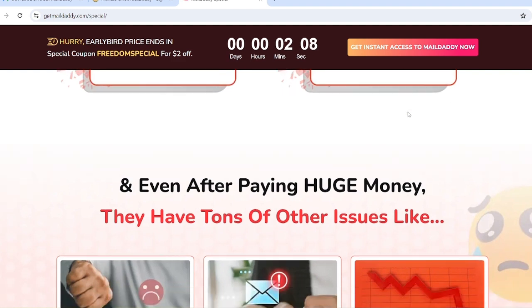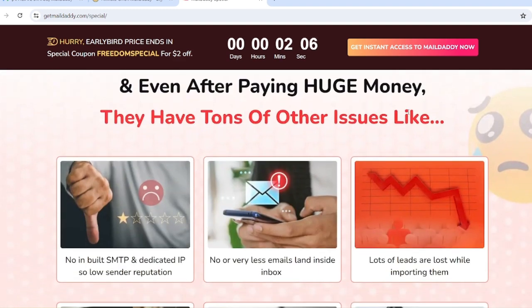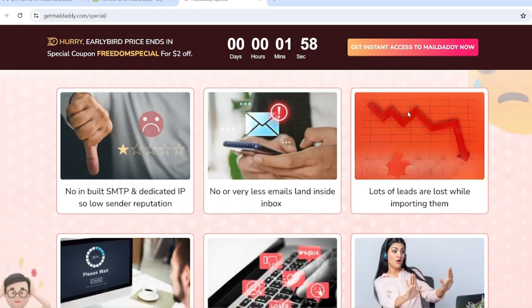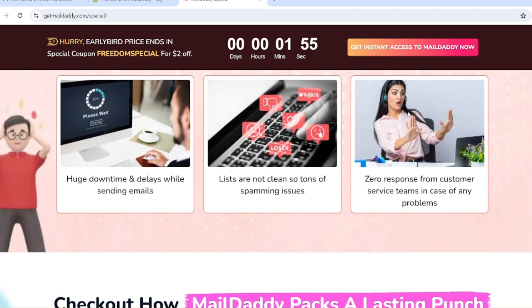Even after paying huge amounts, these platforms have major issues: no inbuilt SMTP and dedicated IP, low sender reputation, very few emails land inside the inbox, lots of leads are lost while importing, huge downtime and delays while sending emails, unclean lists causing spam issues, and zero response from customer service teams in case of any problems.